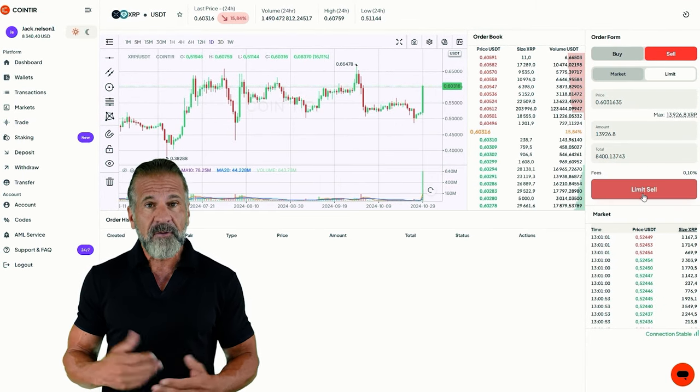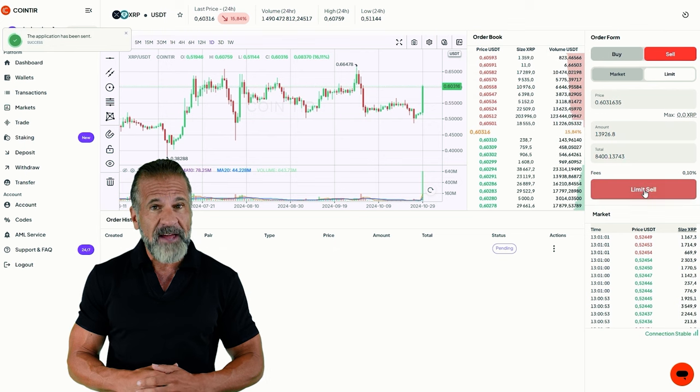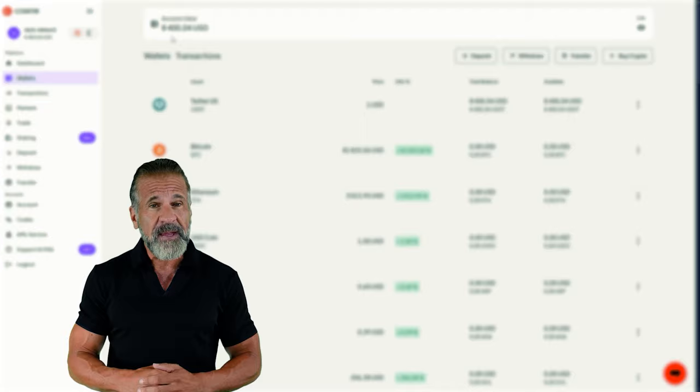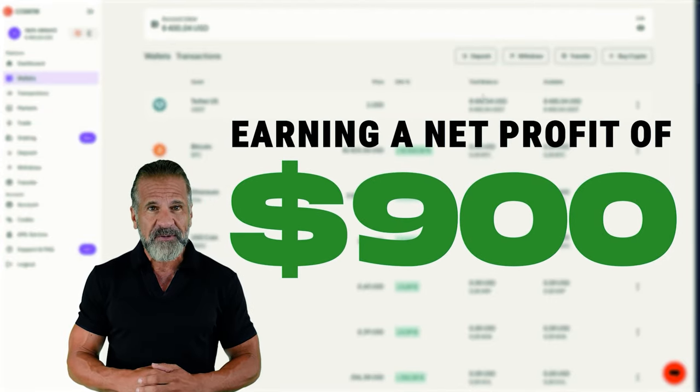For instance, I bought $7,500 worth of XRP and sold it for $8,400, resulting in a net profit of $900.